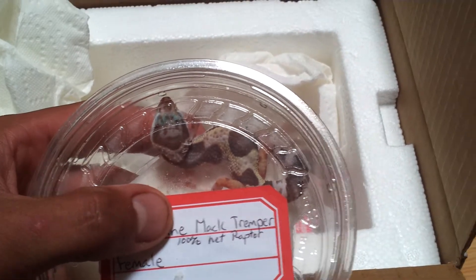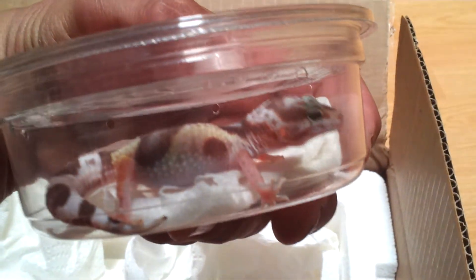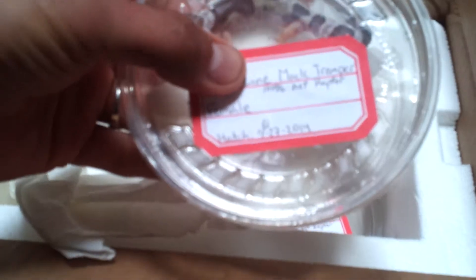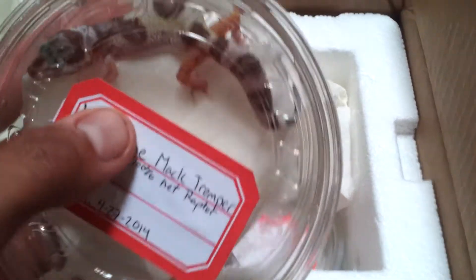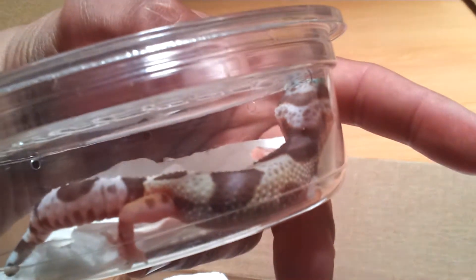This is a special line that Josh and I are working on together. It's a Mack Tremper, 100% Hep Eclipse female. Big girl.